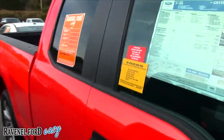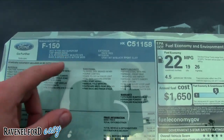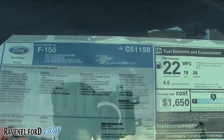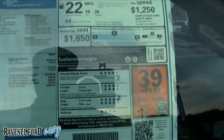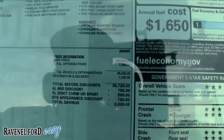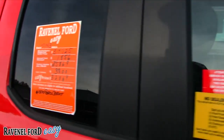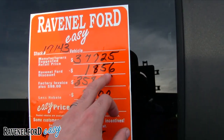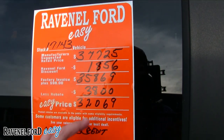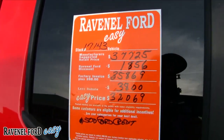This red one is a 2017 F-150 STX model, 4x2 Super Cab with a 2.7-liter V6 EcoBoost and six-speed automatic. It's March 2017 for reference. MSRP is $37,725; their discount of $1,856 brings it to $35,869, which is $98 over invoice. A $3,800 rebate takes it to $32,069 as your total price, plus another $500 off if you finance through Ford.